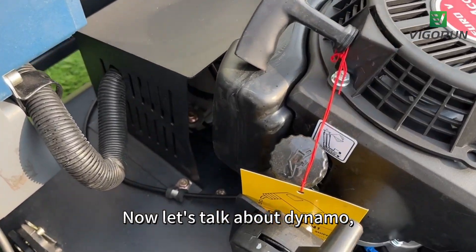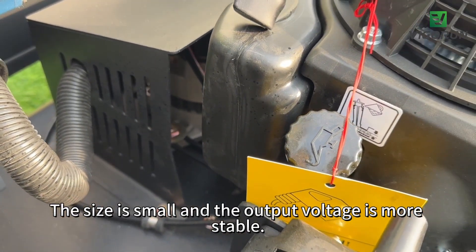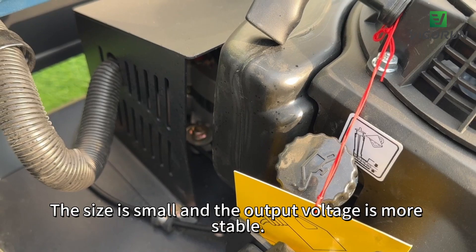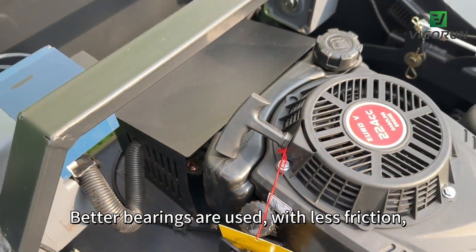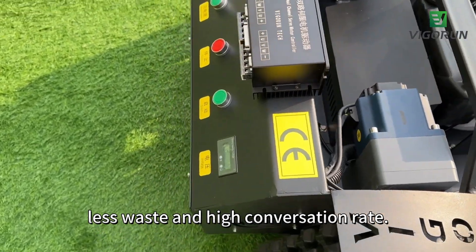Now let's talk about the dynamo, which has a long service life. The size is small and the output voltage is more stable. Better bearings are used with less friction, less waste, and a high conversion rate.